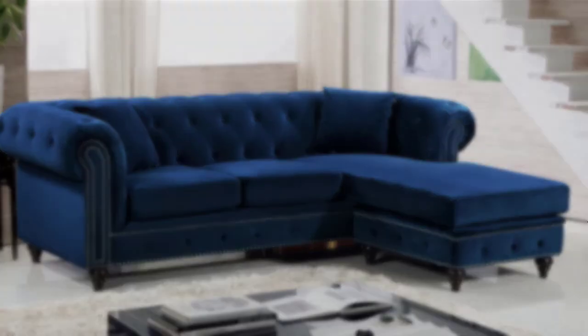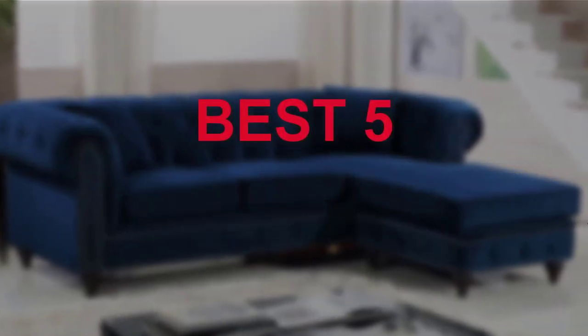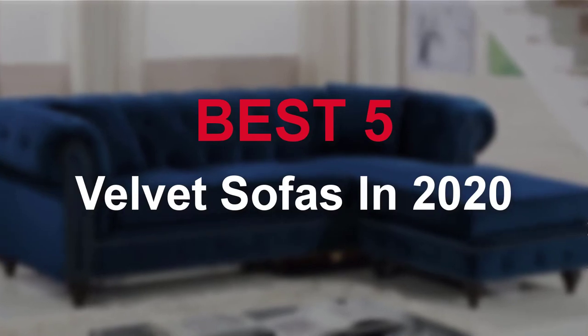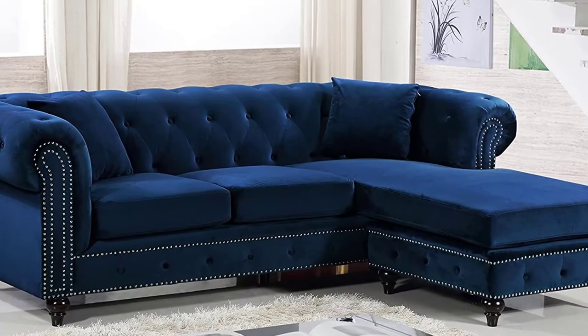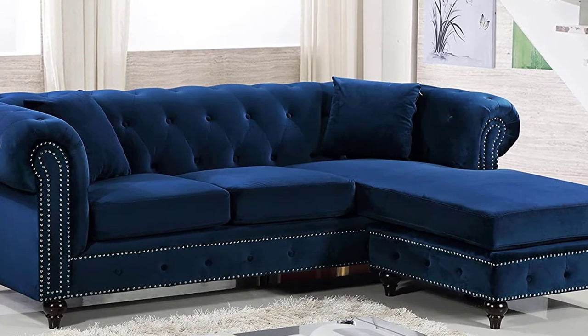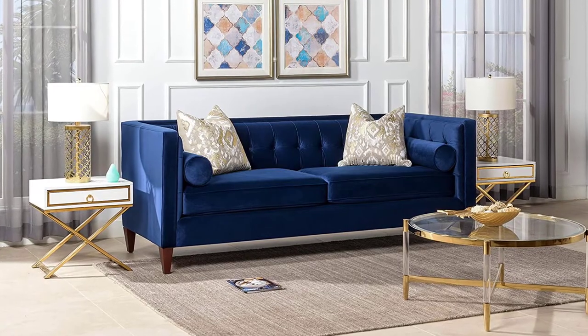Hello guys, welcome to our new video. In this video we will show you top 5 velvet sofas in 2020. These products are based on my personal opinion about price, quality and durability. I have also checked many user reviews.